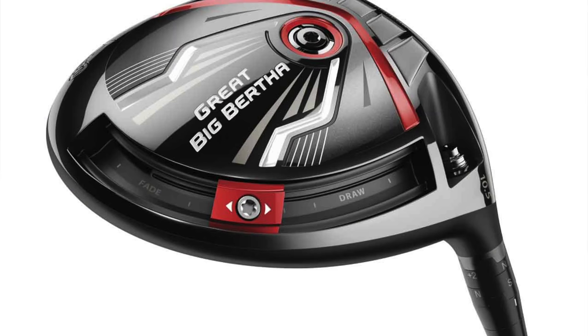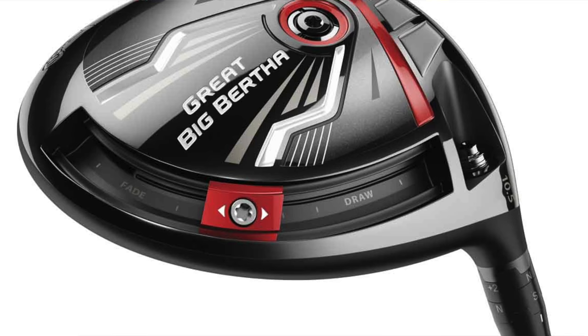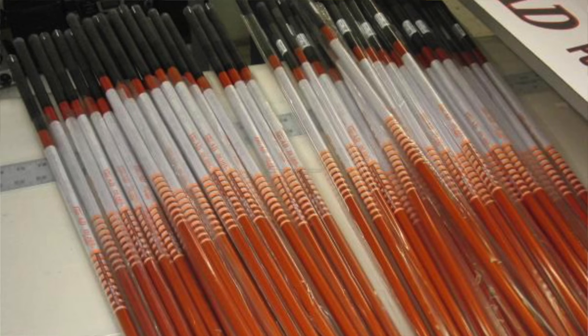Driver: Callaway Great Big Bertha. It's got 9 degrees with a Graphite Design ADDI 8TX shaft. It's a very expensive shaft — I priced them for somebody once. I think Jordan Spieth has that as well on his hybrid and his longer irons. It's the white shaft with the orange stripe on it. So that's an older model — the Epic's out now — but he's obviously sticking with something a little bit more old school. Clearly works for him.